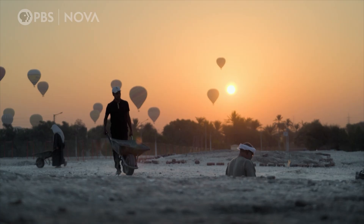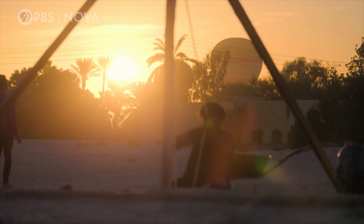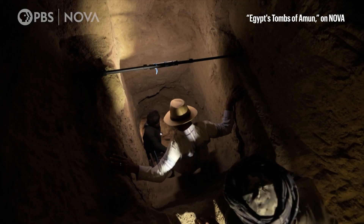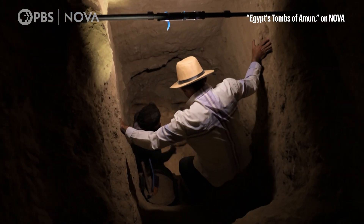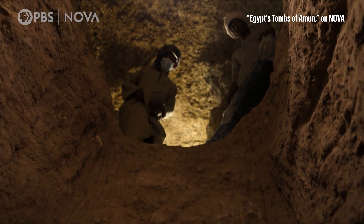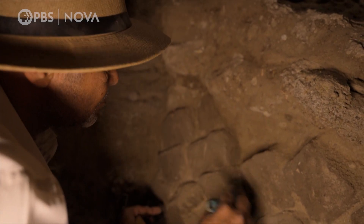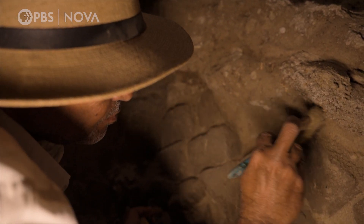Most tombs discovered in Egypt have been looted in antiquity. But just below the surface in tomb number six, the expectations are high. Afifi is checking the mud bricks that block the entrance to the burial chamber.